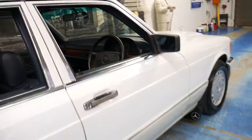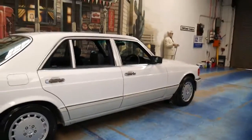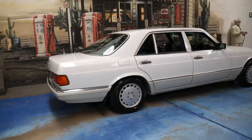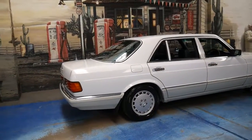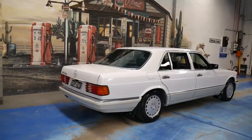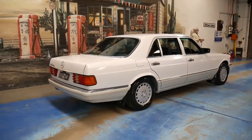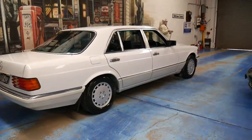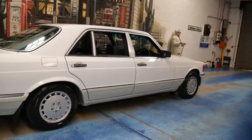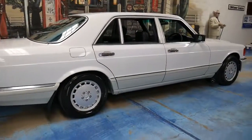You can just get in it, drive it and enjoy it, which is exactly what you want. It's even got the original Mercedes-Benz mud flaps from new, which is great — all four of them are there, as usually one or two gets removed or falls off. Some people think the car looks a bit better without them, and it does have a much more sleek look. But that's personal choice — we leave them on.